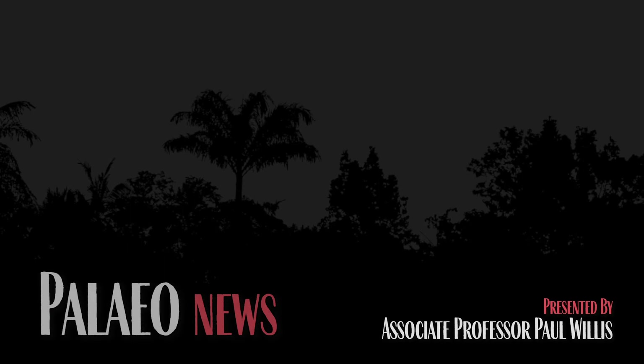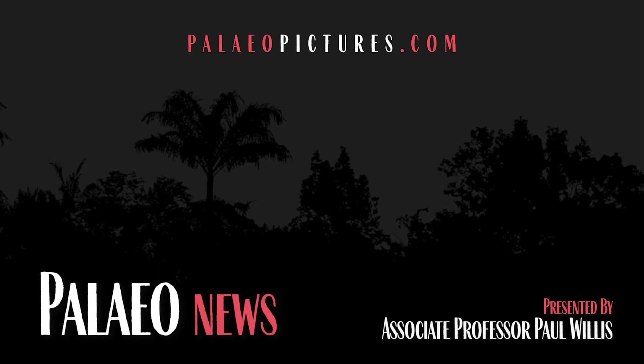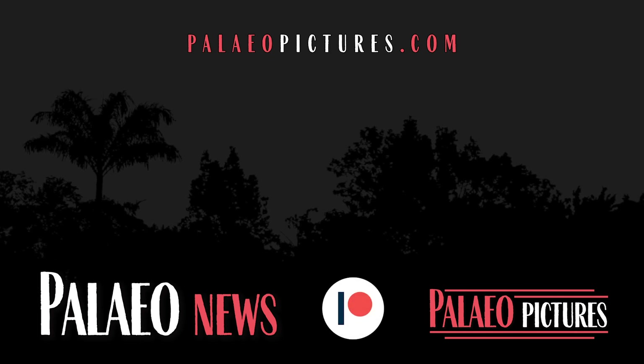That's it from this edition of Paleo News. For more info on these stories and more stories from the prehistoric past, visit us on Facebook, Twitter, or Instagram. Subscribe on YouTube for future editions of Paleo News, and sign up as a patron on Patreon to get your news ahead of the pack.